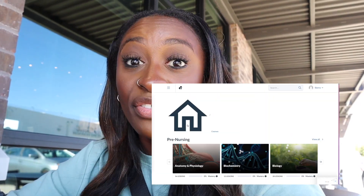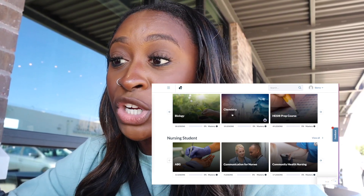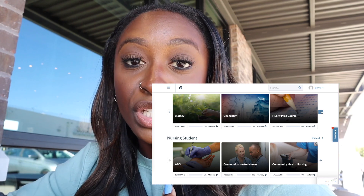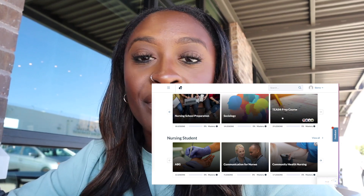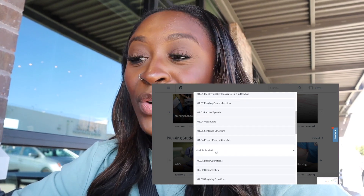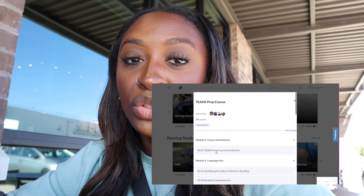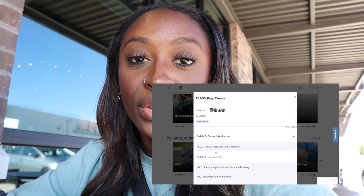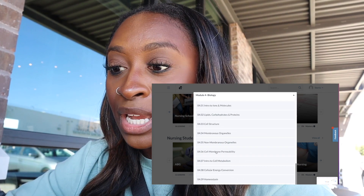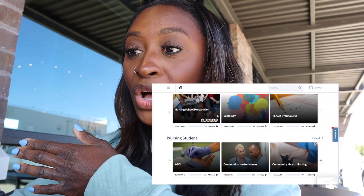Let's go over everything in the pre-nursing section. They have chemistry and also prepping for the HESI. I didn't take the HESI — I took the TEAS — and they have a TEAS prep course too. They have everything on here. If I had known that nursing.com existed before getting into nursing school, I would have used it because I struggled so much with the TEAS test. So they have so many things you can utilize to study for the TEAS, which is amazing. And they have free cheat sheets as well.